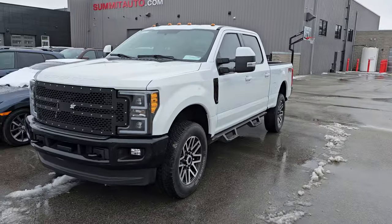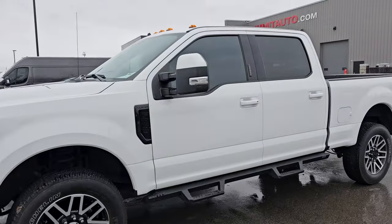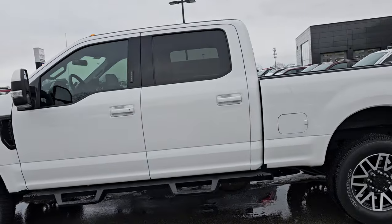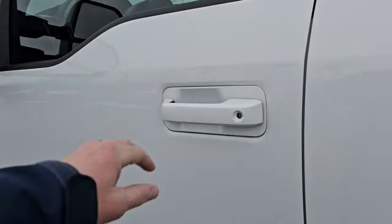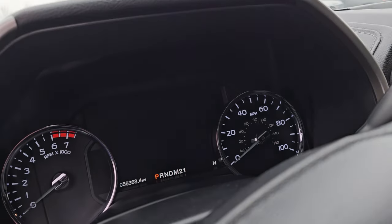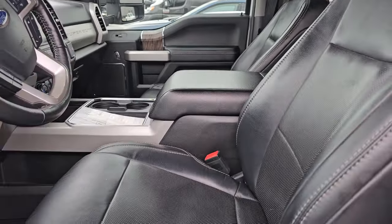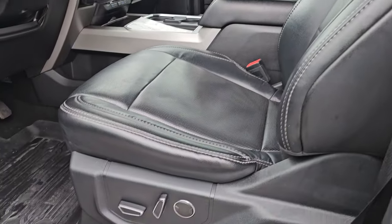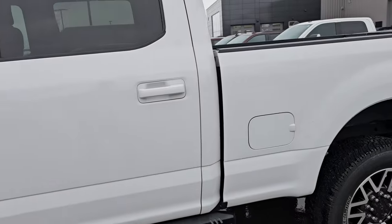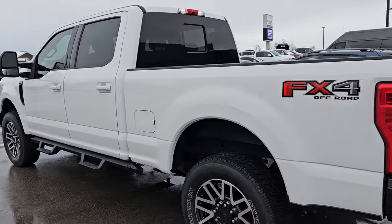Right here I have a 2019 Ford F250. This is a Lariat value package with the FX4 package on it. It is Oxford white, really clean, with 56,000 miles on it. It does have the navigation system, heated and cooled black leather seats, some nice all-weather floor mats, 20-inch wheels, spray-in bed liner, and the FX4 off-road suspension package.